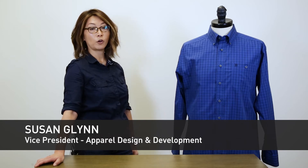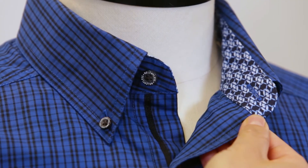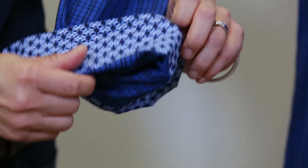Hi, I'm Susan Glynn. I'm with Ariat Design and Development for Apparel. Before we designed and developed Relentless Shirts, we spent a lot of time collaborating with Trevor Brazil. We wanted to make sure that all of the shirts have functional and aesthetic needs and more.